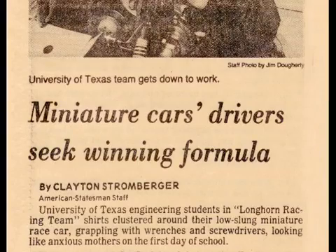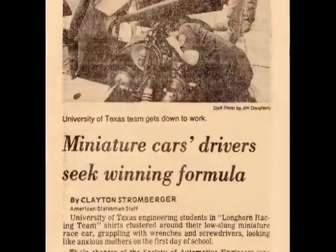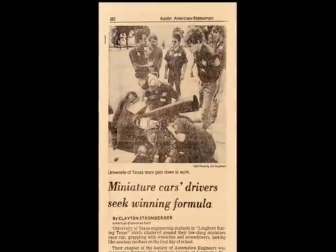Formula SAE is a collegiate competition sponsored by the Society of Automotive Engineers. The competition was actually started at UT by Dr. Matthews in 1981. The very first competition, there were six schools who said they would come, only four did come. Now there are 140 that register for it, so it's huge.